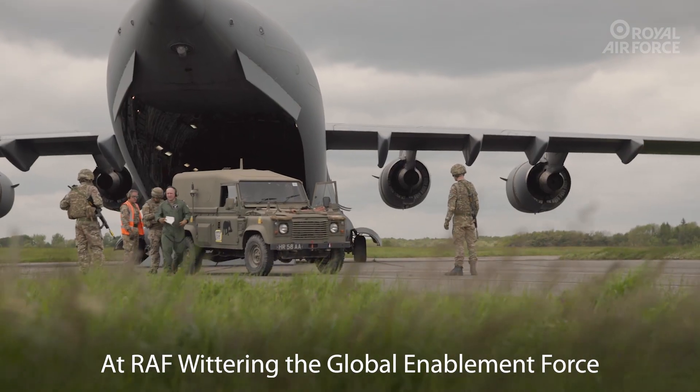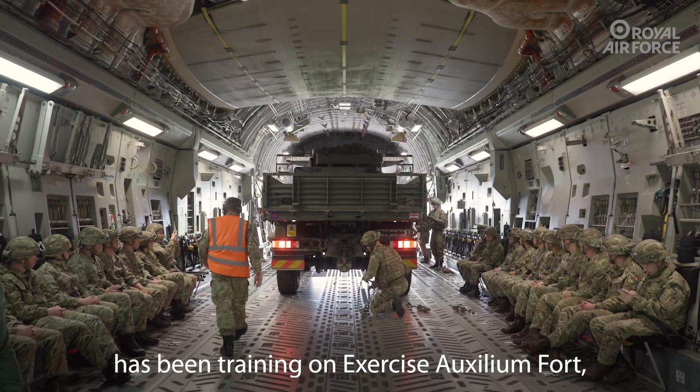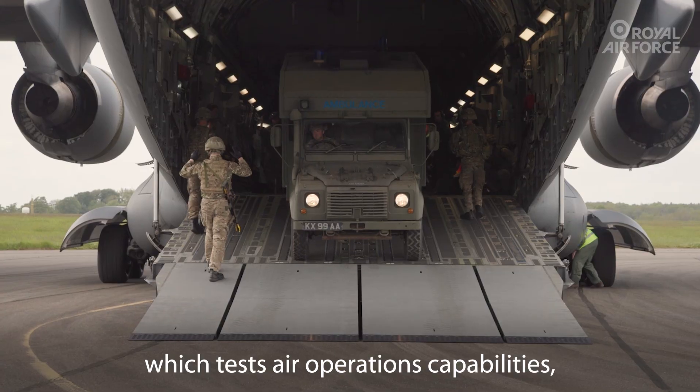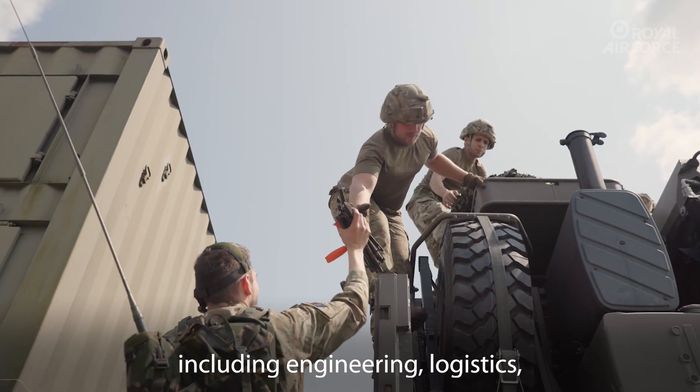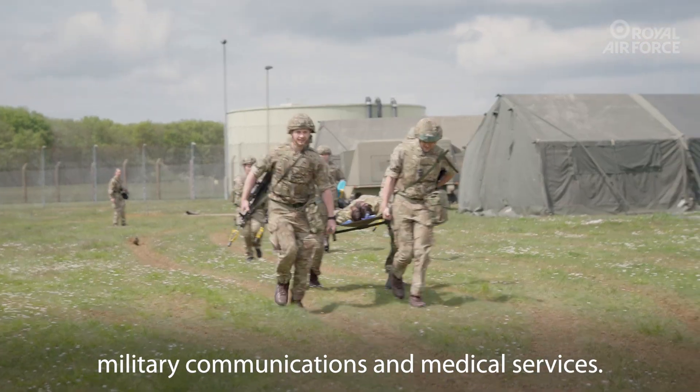At RAF Wittering, the Global Enablement Force has been training on Exercise Auxilium Fort, which tests air operations capabilities including engineering, logistics, military communications and medical services.